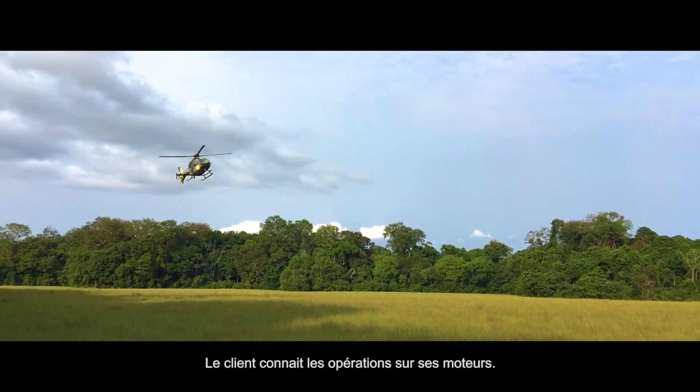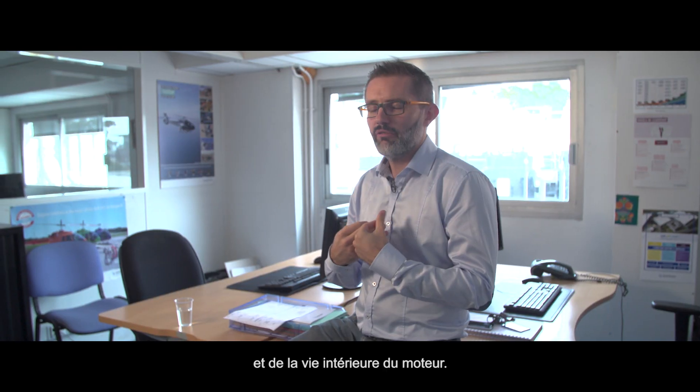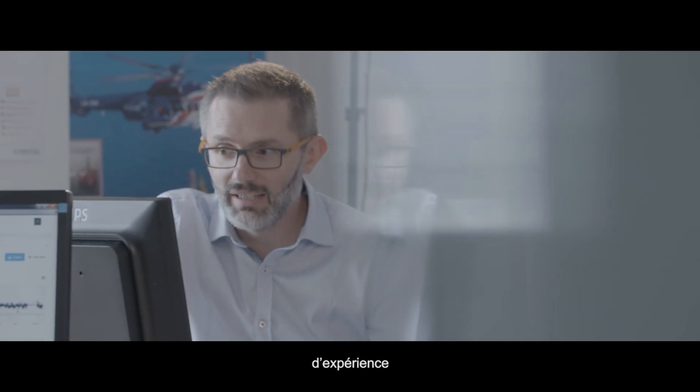The customer knows the engine operation, but we at Safran have the knowledge of the engine and the inner life of the engine. The knowledge is a mix between some training, the experience, and the fact that we are working as a team.